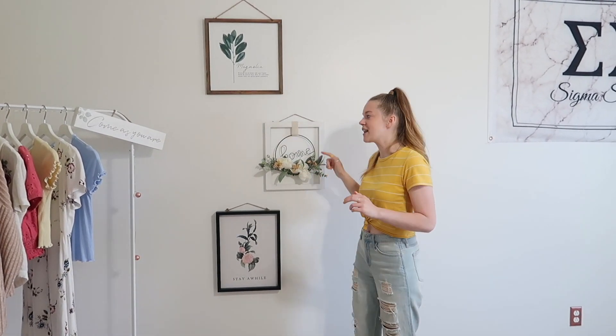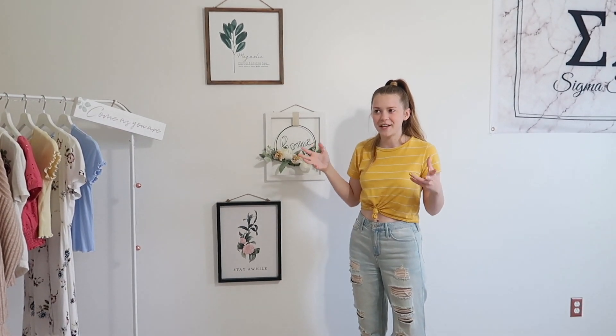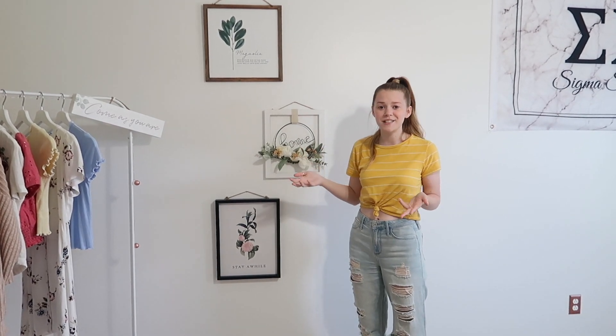These three things hanging on the wall are all from Joann's too. I got these four things from the same Joann's sale — I think it was buy one get three free, which is a really good deal.